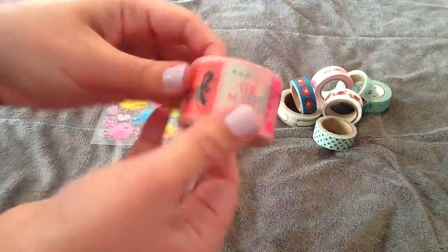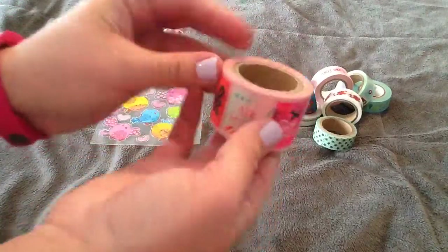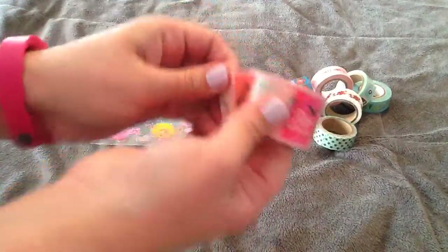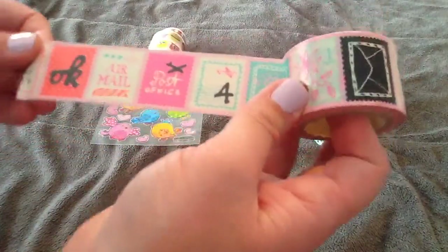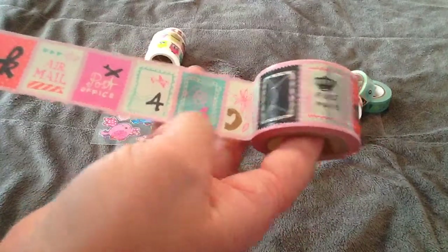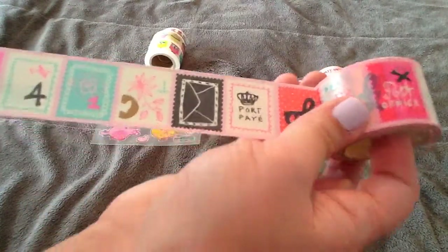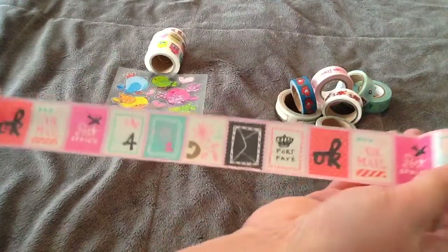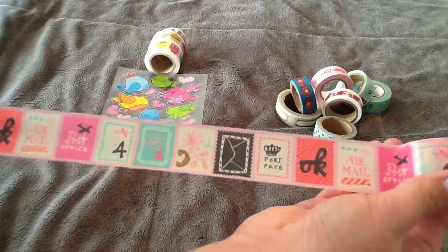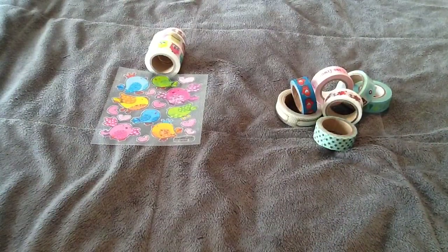And then my favorite one is this really big, wider washi. You get so much and it was also a loony. It says airmail, and there's a post office stamp, a little airplane, and a flower. They're all little postage stamps — a little envelope. It's just adorable. It's a nice thick washi and I couldn't believe it was only a loony.